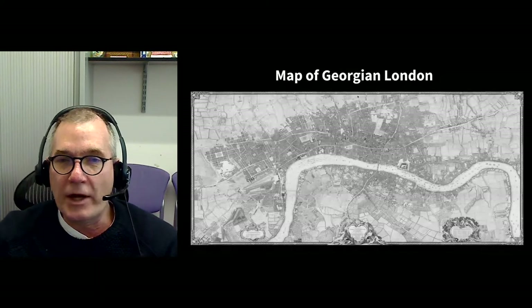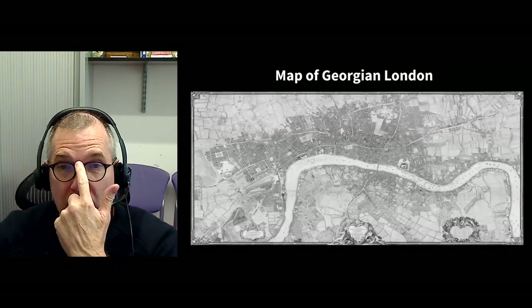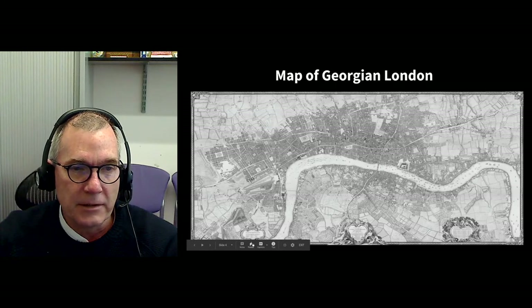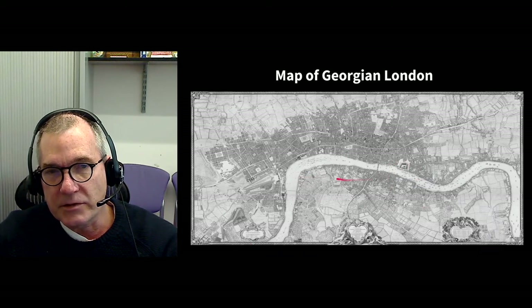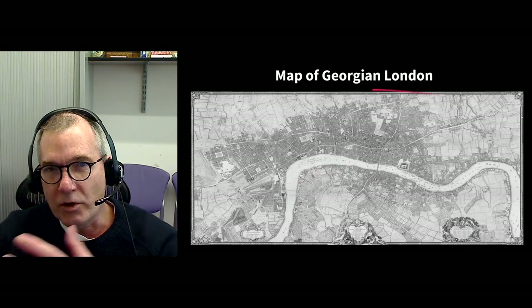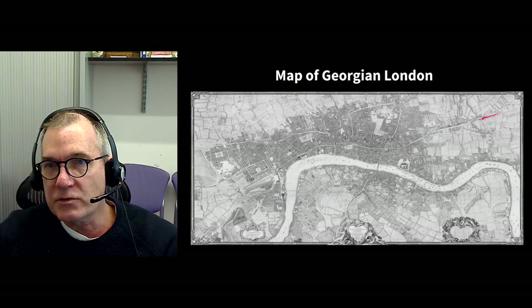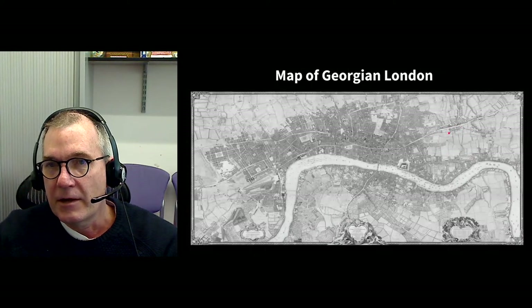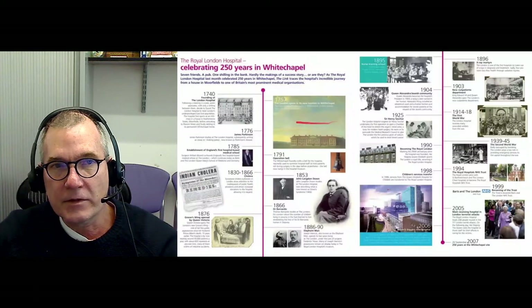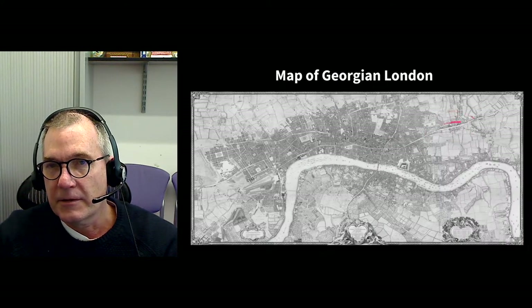Just to put it into context: when the London Hospital came about, it was in Georgian London, which was relatively small. This is the River Thames, here is the Tower of London, and this is South London — an area not considered part of the City of London. Going from the Tower, you'll see this road passing outwards, which would almost certainly be Whitechapel High Street. Our hospital would sit in this particular position — which is why when you saw that earlier picture, there was nothing around it, because it was built outside the confines of the City in fields.